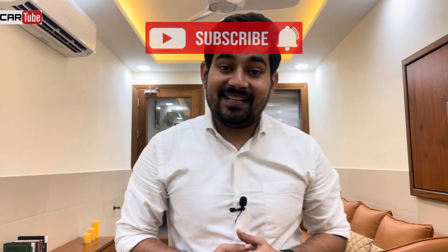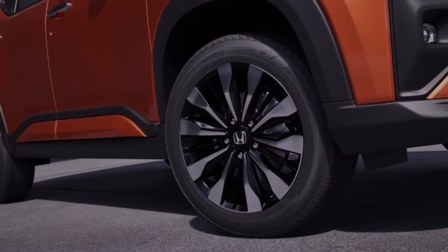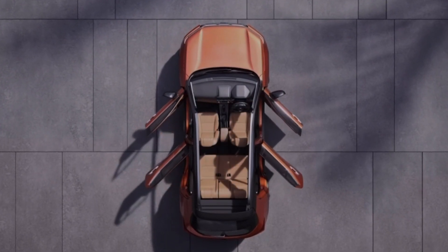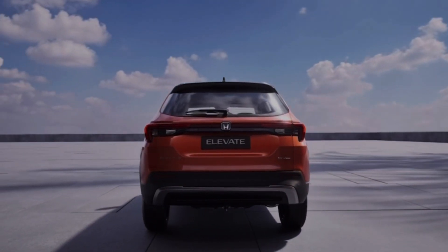Before explaining the variants, let's give you some basic information about the car — its prices, engine specifications, and color options. Honda Elevate is a C-segment SUV. Its price starts from ex-showroom 11 lakh rupees and goes up to 16 lakh rupees. You get 4 variants in manual transmission and 3 variants in automatic transmission.